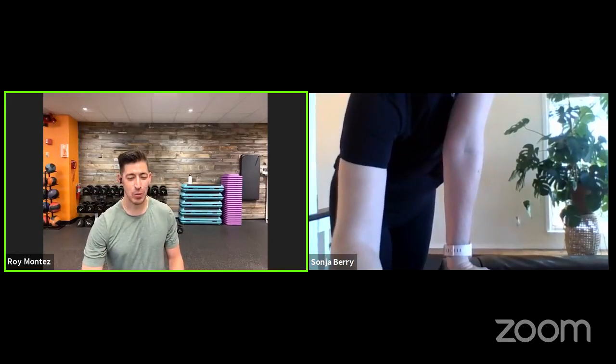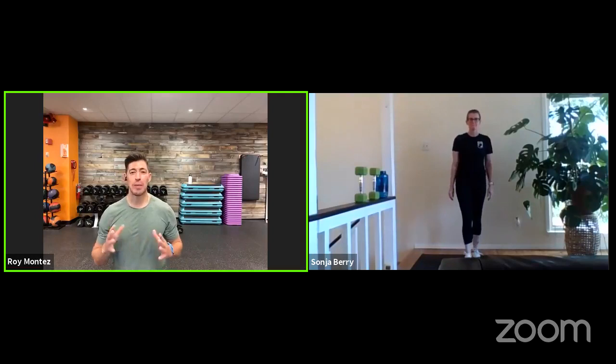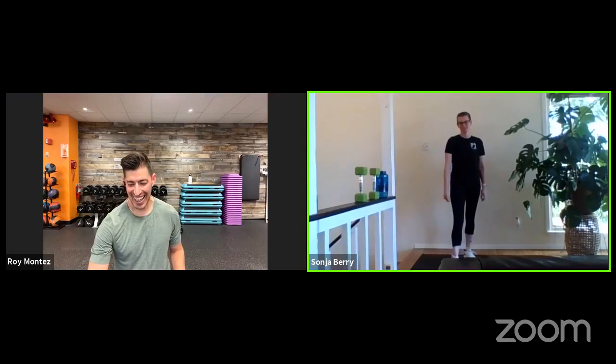Alright, here we go, Be Fit Nation — we are live! Welcome back to your Be Fit live programmed workout for this week. Welcome back to our Monday Motivation. This is a great way to start the week strong with our Exchange Be Fit program. You have myself, Be Fit Ambassador Roy Montez, and Senior Master Sergeant Sony Berry.